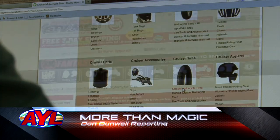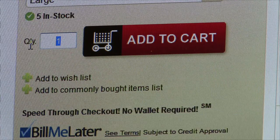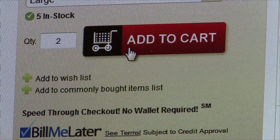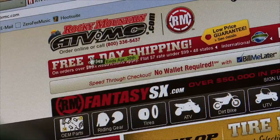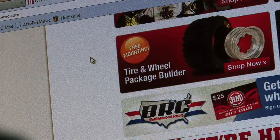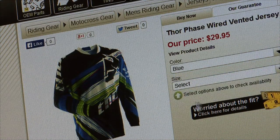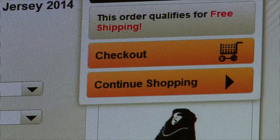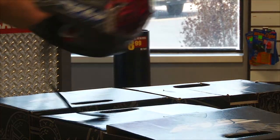You go online, click a few buttons, select a payment option, and then magically your purchase ends up on your doorstep. That's pretty much how a lot of us do our shopping in the 21st century with the click of a mouse. We even go online for our off-road parts and accessories. One quick digital transaction and the next day what we need is there at our fingertips.